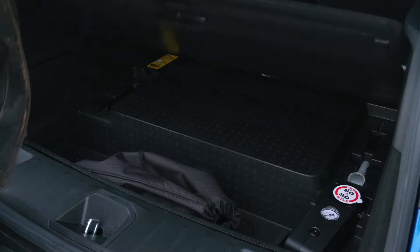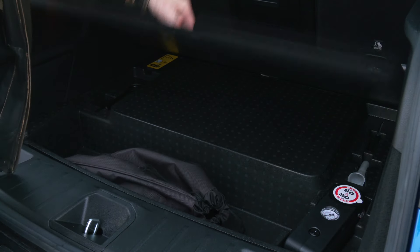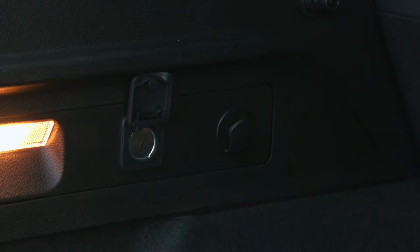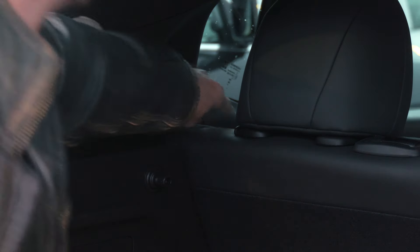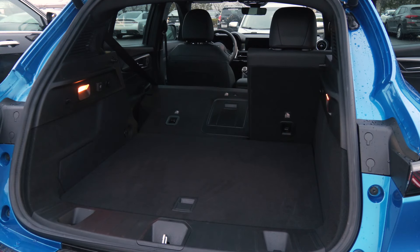The hybrid's battery doesn't take up any cargo space. This is the travel charge cord if you want to mooch electricity from friends and family. Handy touches include power bag hooks and a ski pass-through. Reaching in to drop the seats is fairly easy, which expands the 23-cubic-foot space to 50 cubes — pretty good for a compact SUV crossover.